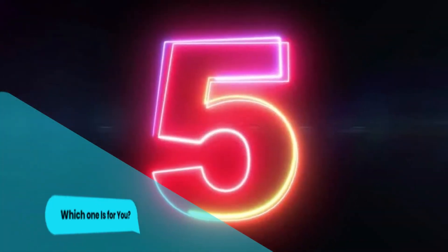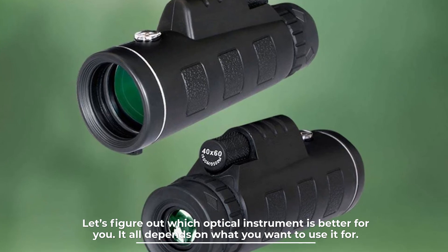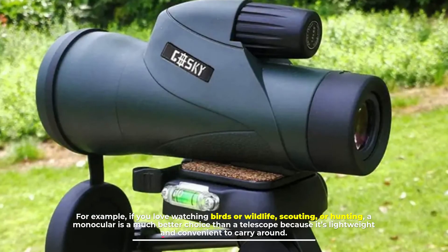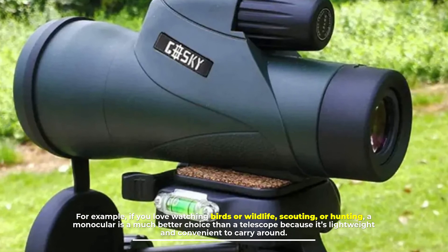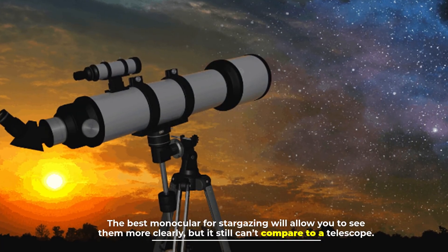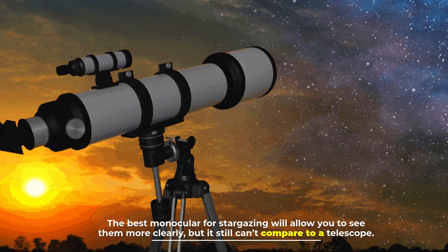Number five: which one is for you? It all depends on what you want to use it for. If you love watching birds, wildlife scouting, or hunting, a monocular is a much better choice than a telescope because it's lightweight and convenient to carry around. You can also use it to watch stars — the best monocular for stargazing will allow you to see them more clearly, but it still can't compare to a telescope.